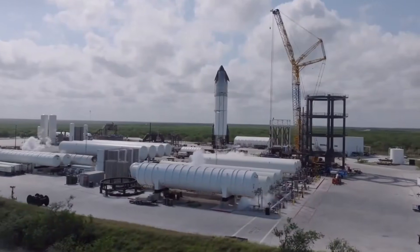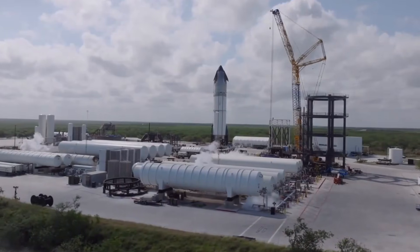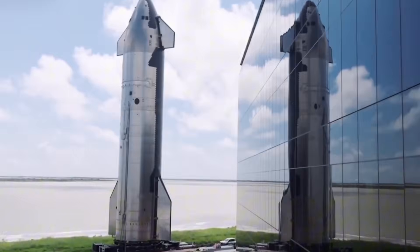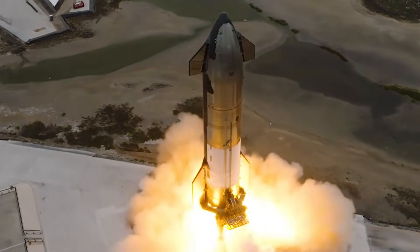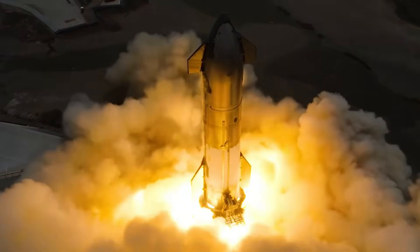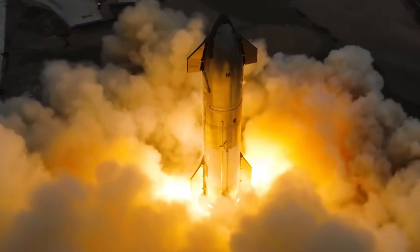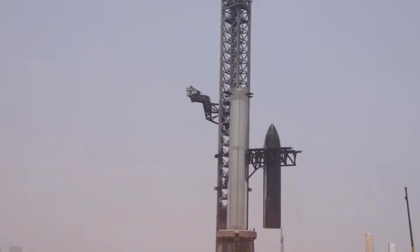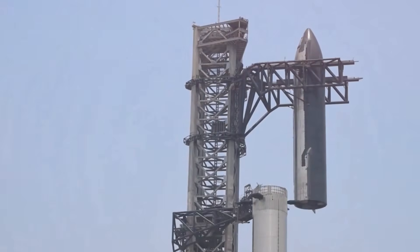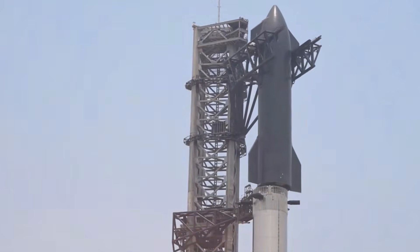In a poignant contrast, Ship 26 makes its final journey to the Sanchez area. There's a certain nobility in its dismantling — each piece removed contributes to the learning that will make future ships stronger, better, more capable of achieving their celestial goals. As its nose cone travels to its final destination, we're reminded that progress often requires letting go of the past to embrace the future.